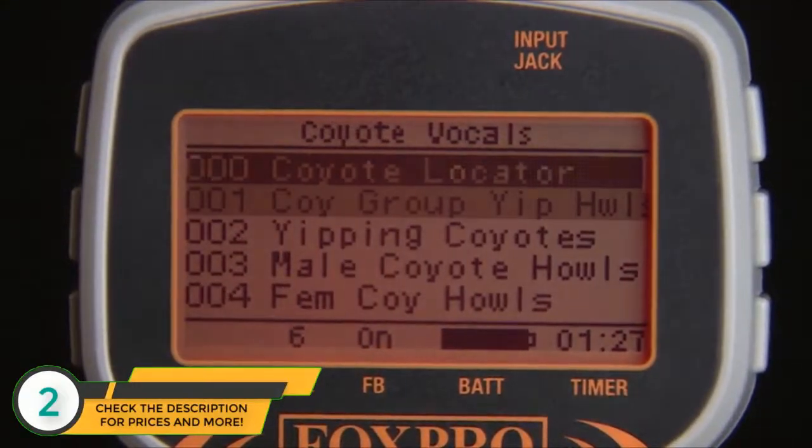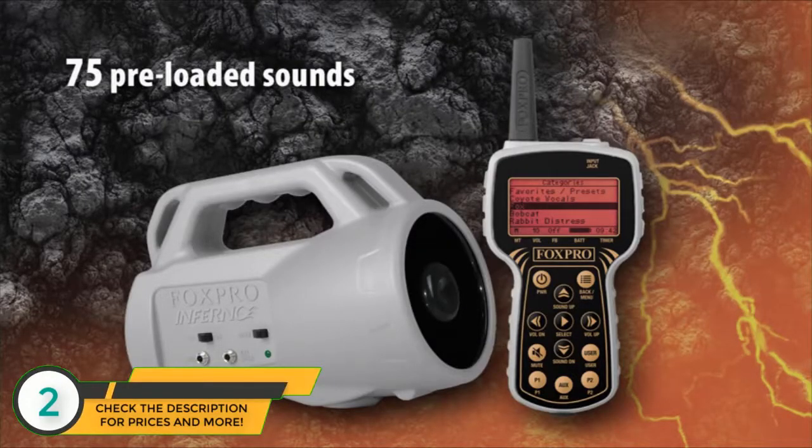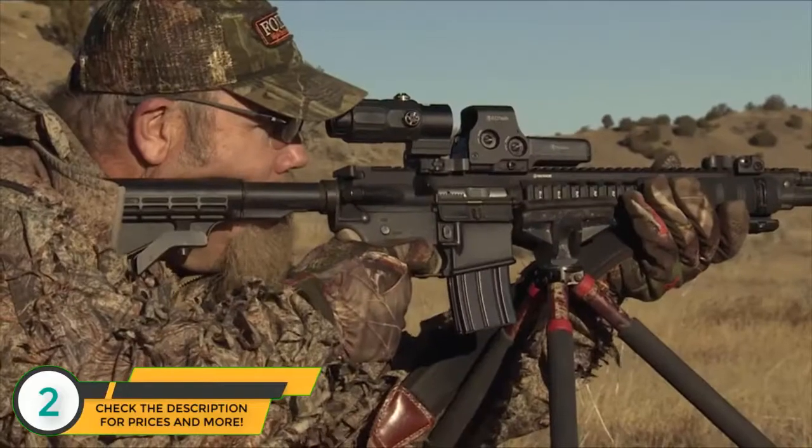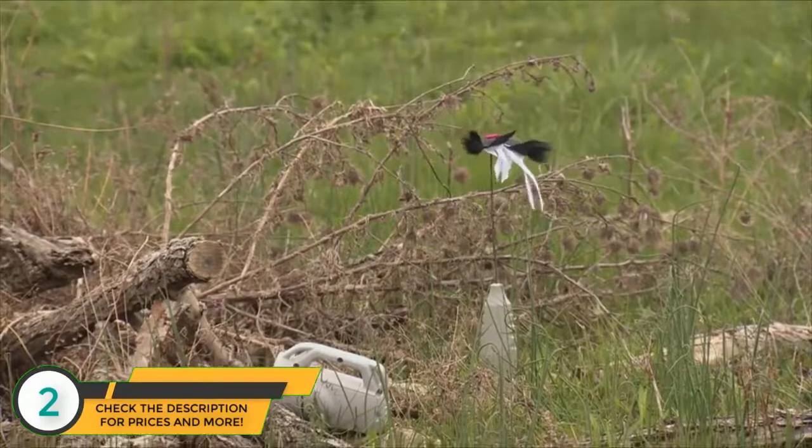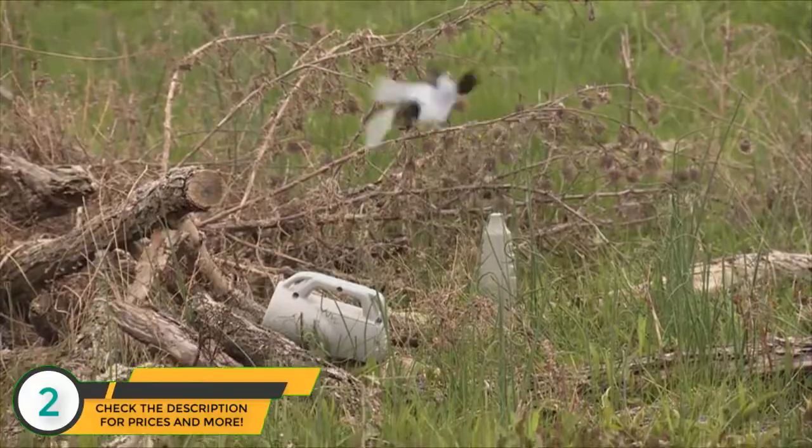The FoxPro Inferno comes standard with 75 high-quality FoxPro sounds and can store up to 200 sounds. Other features include FoxBang, an elapsed timer with an alarm, and an auxiliary button for operation of an improved decoy.